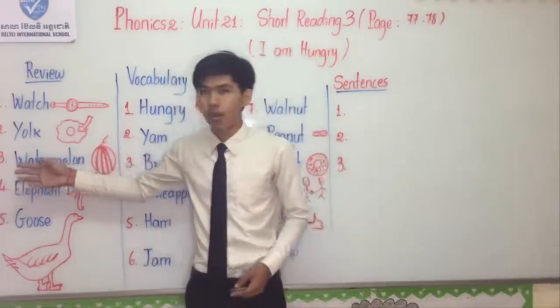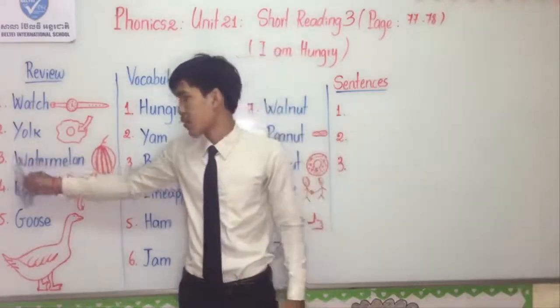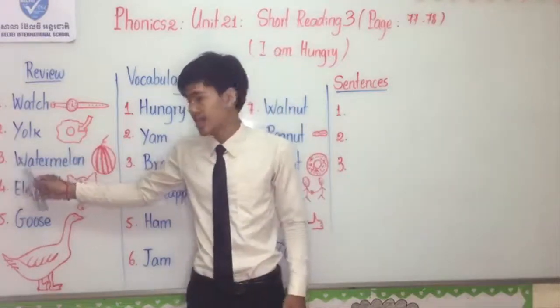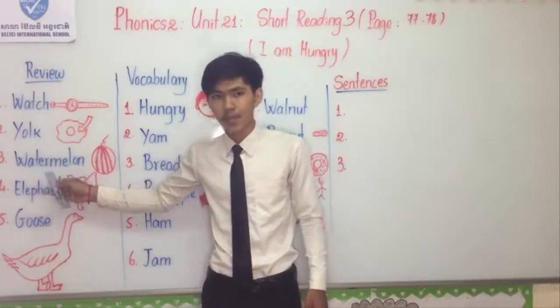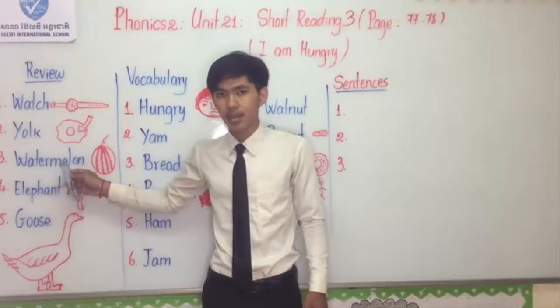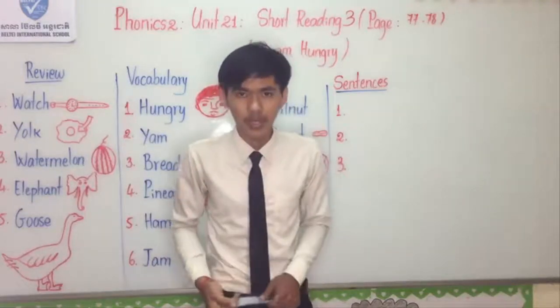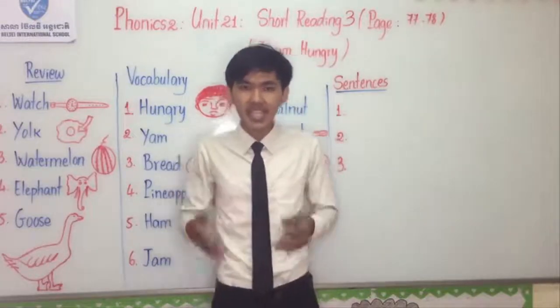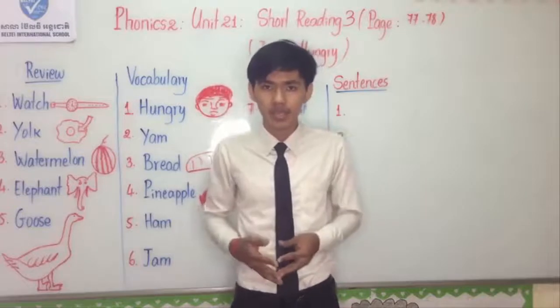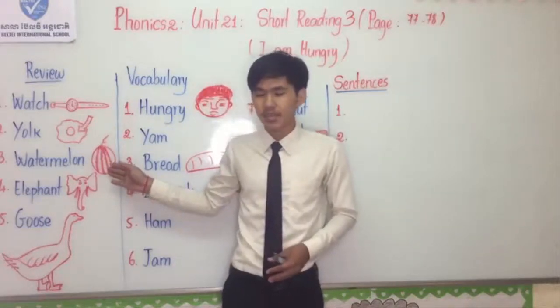Number three: Watermelon. I spell: W-A-T-E-R-M-E-L-O-N. Watermelon is a kind of fruit that inside is red. You can see it in the picture.